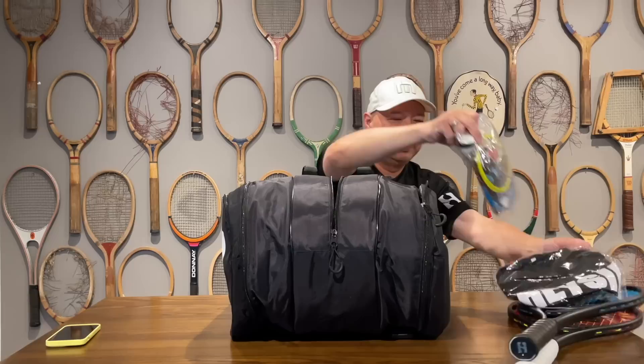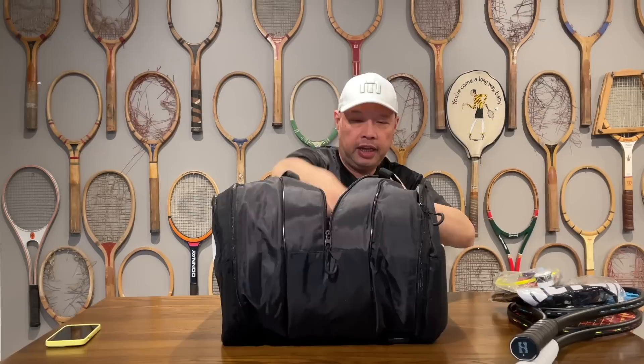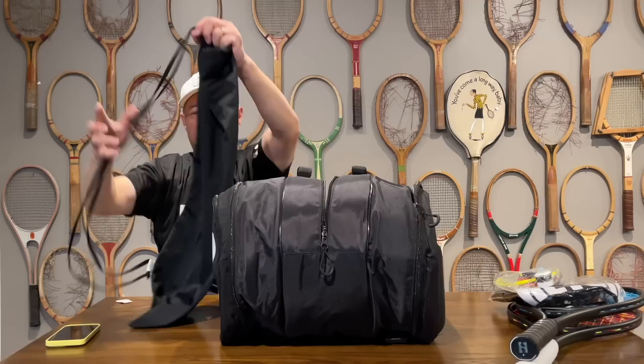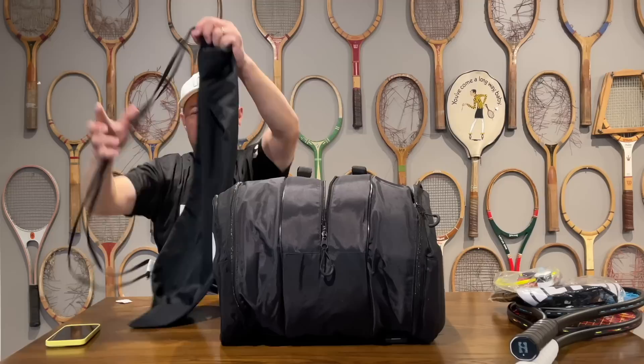Middle compartment — oh, we got the goodies in the middle. That was a racket bag inside — look at this racket bag to protect the racket that you buy from them. Nice cinch. These are well thought out. Look at the embroidery — quality.